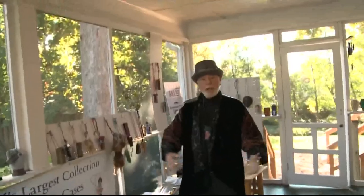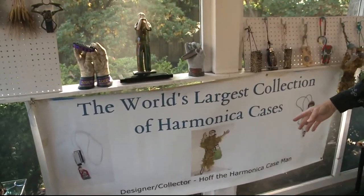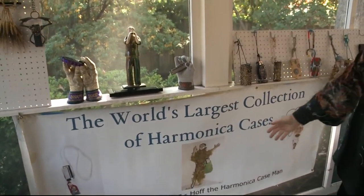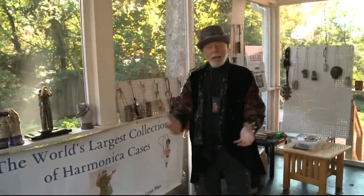I am Bob Hoffman, a.k.a. Hoff the Harmonica Case Man. As you can see from my sign, I am a designer and collector — Hoff the Harmonica Case Man — with the world's largest collection of harmonica cases.